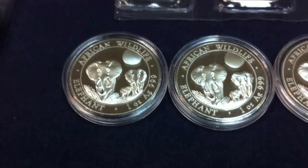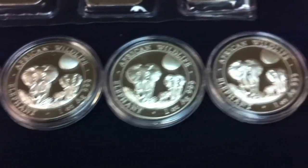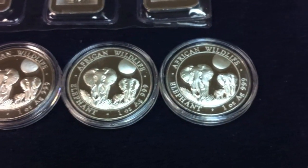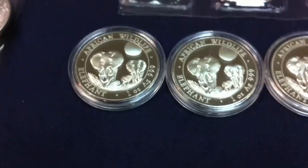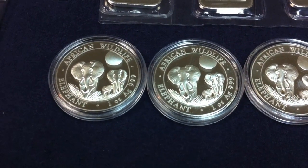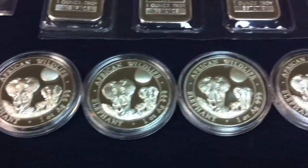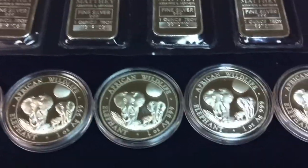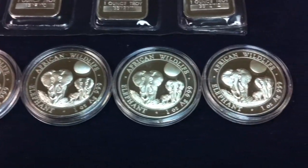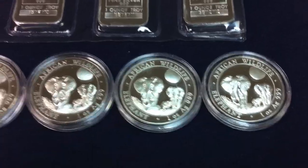Finally, we added six 2014 Somalian elephants. We added some of these in 2013 and got a really good deal on these six. Unfortunately we haven't been able to find the 2015 Somalian elephants, but when we do we'll definitely add a couple into our stack, hopefully in 2015. For some reason the Canadian dealers don't have those available for us just yet.